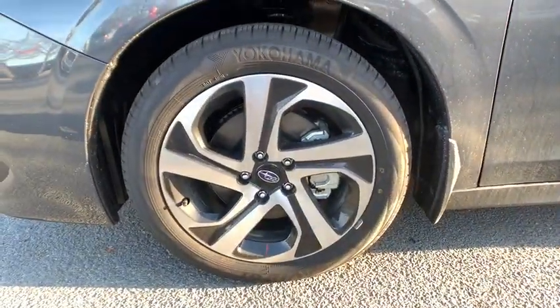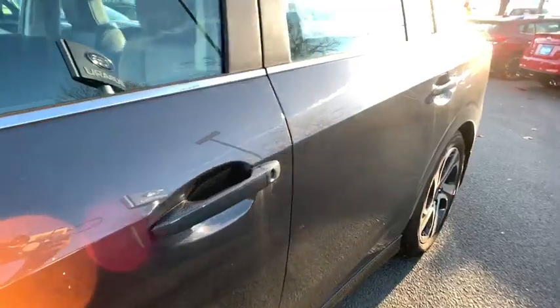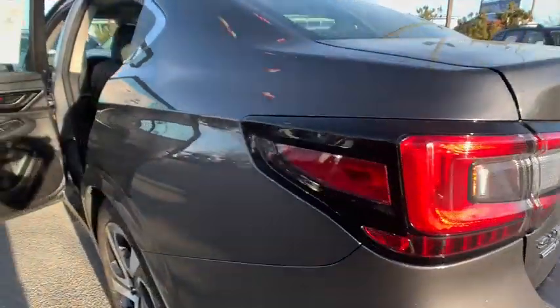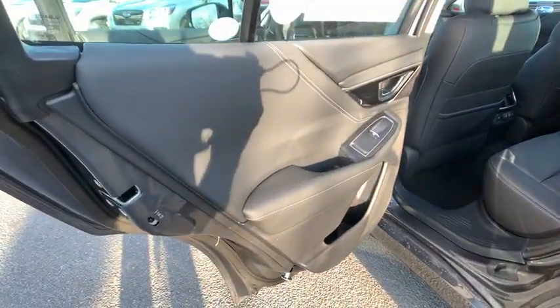Front floor mats, aluminum wheels, four-wheel disc brakes, cruise control, auto-off headlights, AM-FM stereo radio, universal garage door opener, rear defrost, premium sound system.